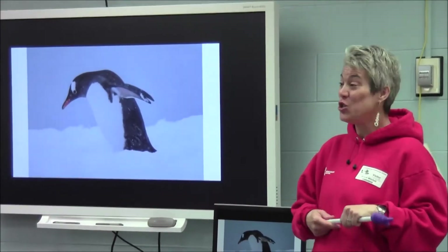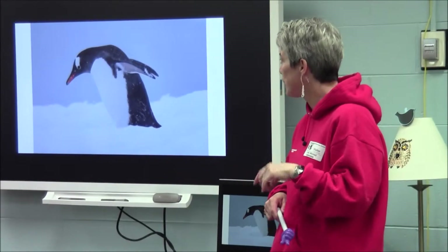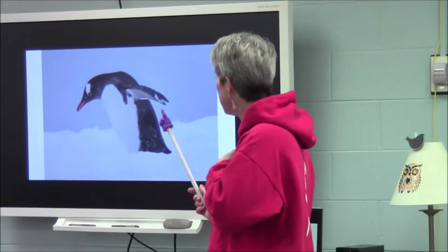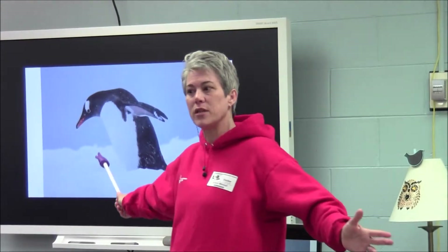So this is a Gentoo penguin. We saw four different species of penguins; I have pictures of three. The Gentoo penguin has a really red beak, so you can tell it far from some of the others. It doesn't have any orange feathers on its body. And what color is there kind of underneath its flippers or its wings?